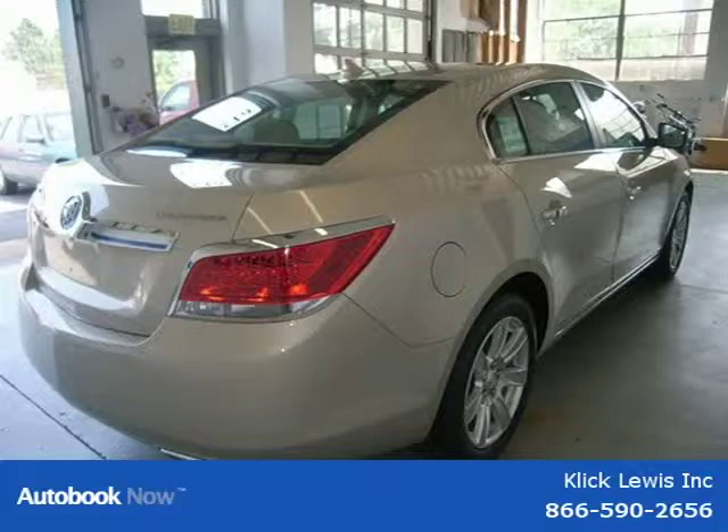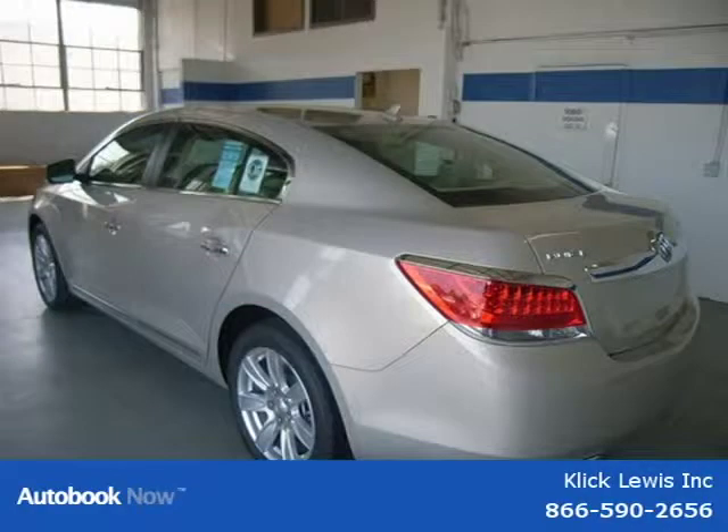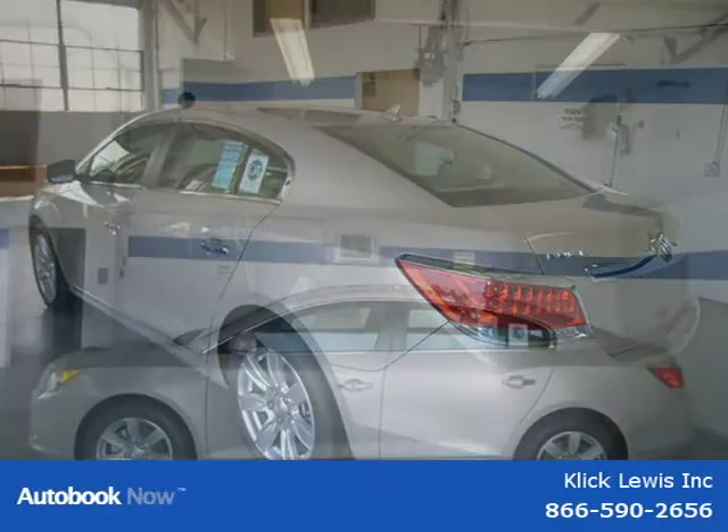This 2012 Buick LaCrosse is located in Palmar, PA and has zero miles on it. This has a beautiful gold mist exterior paint color which is complemented by a interior color.